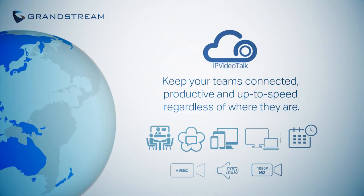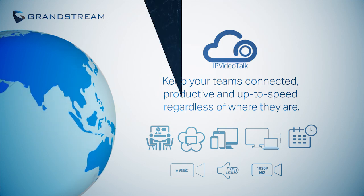IP VideoTalk Meetings seamlessly links together GVC devices and web users in any location and allows businesses to keep their teams connected, productive, and up to speed, regardless of where they are.